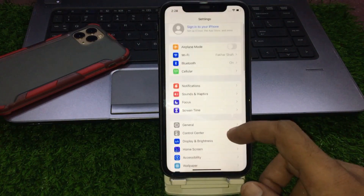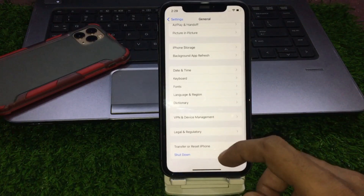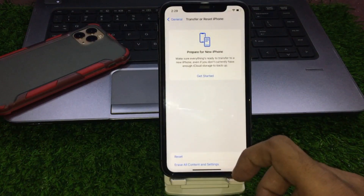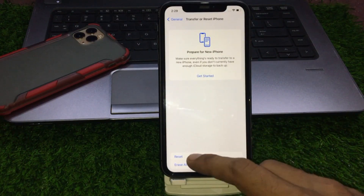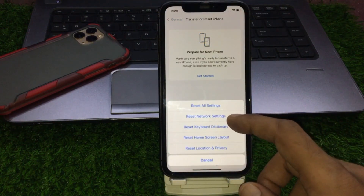Solution number three: click on the Settings app. Tap on General, then tap on Transfer or Reset iPhone. Now tap on Reset and select Reset Network Settings.